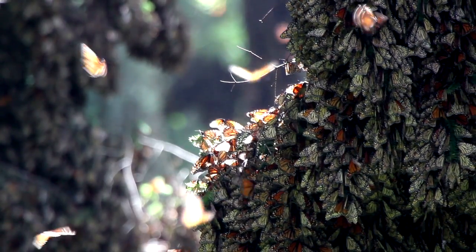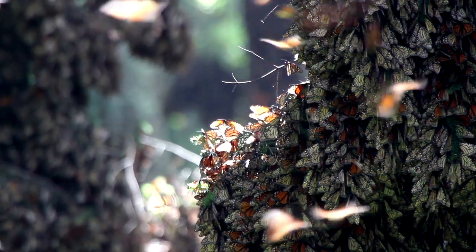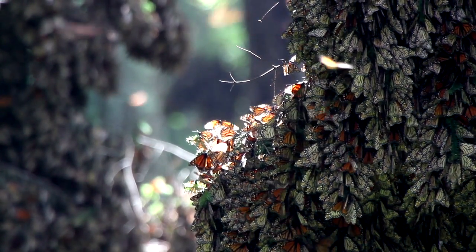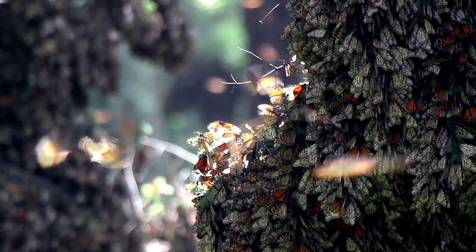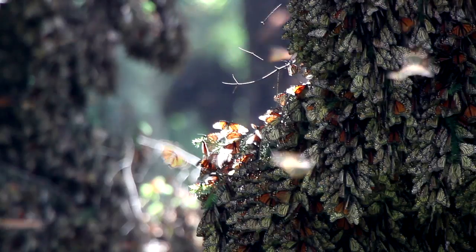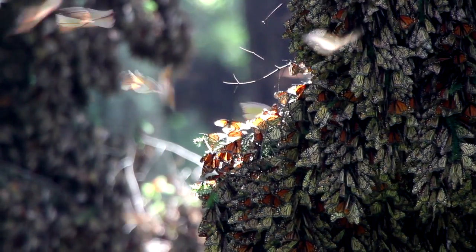Upon reaching the overwintering sites, the monarchs' metabolism slows down, suspending their activities until environmental conditions improve. On sunny days, they may leave the trees to collect nectar and obtain minerals from moist soil.